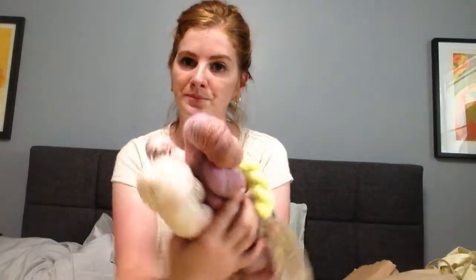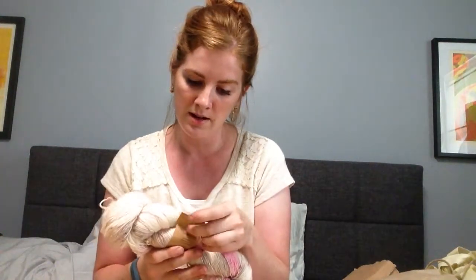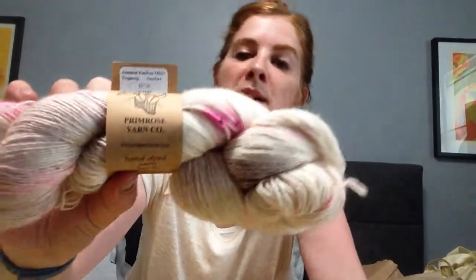The last store I went to was on the way home from my mom's — Conversational Threads Fiber Arts Studio. It's in Allentown, Pennsylvania, only about an hour outside of Philly. I got Primrose yarn — I've been making my Find Your Fade shawl and I love Primrose Adelaide. I got two of this color which is a pretty neutral with some pink speckles, called Kiss Kiss.